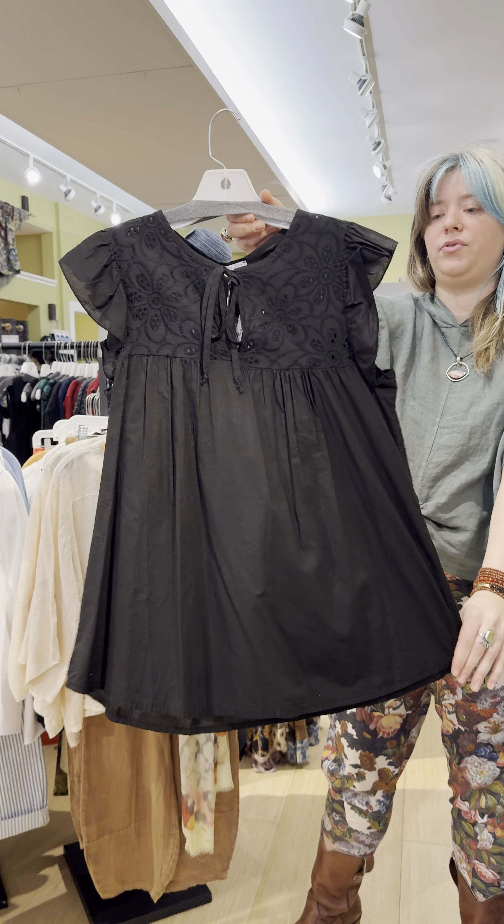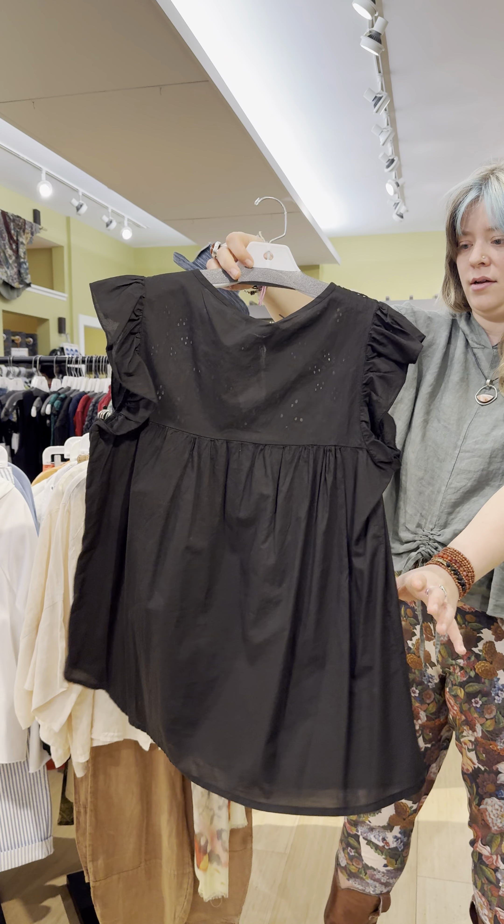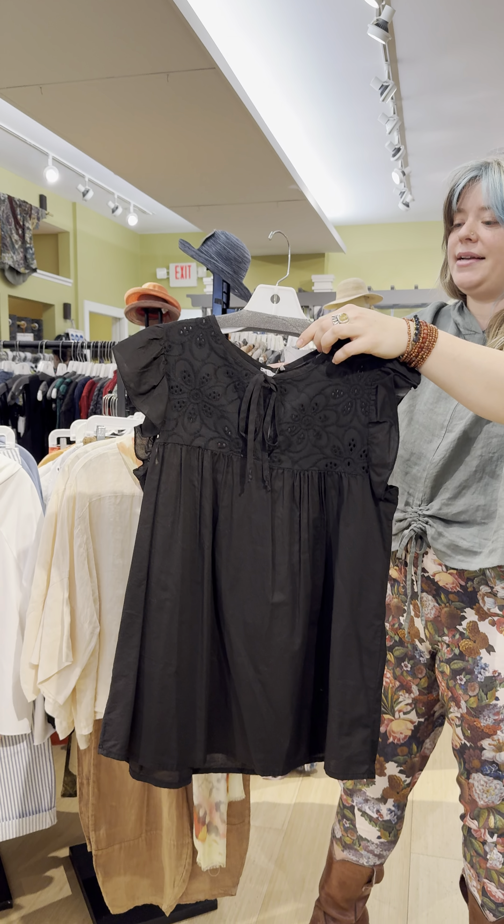There is this really cute flutter sleeve blouse — this is cute with jeans. It has a really great detailed tie at the neck. Now this is more of a cotton and it's $99.